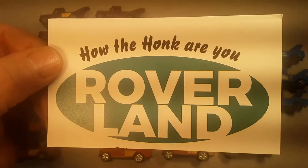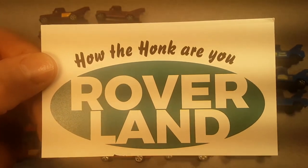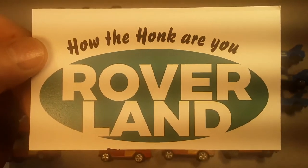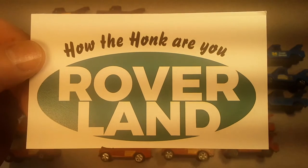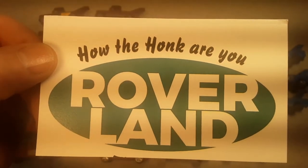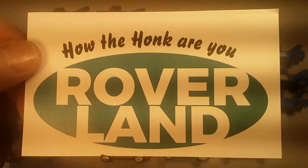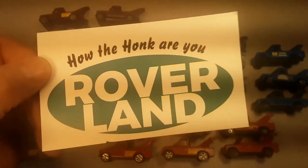Good day, good day! How the Hulk are ya? Welcome to Roverland! This is your friend Dan O! I hope you're having a great day! We have got an exciting adventure today — an exciting adventure on Roverland.